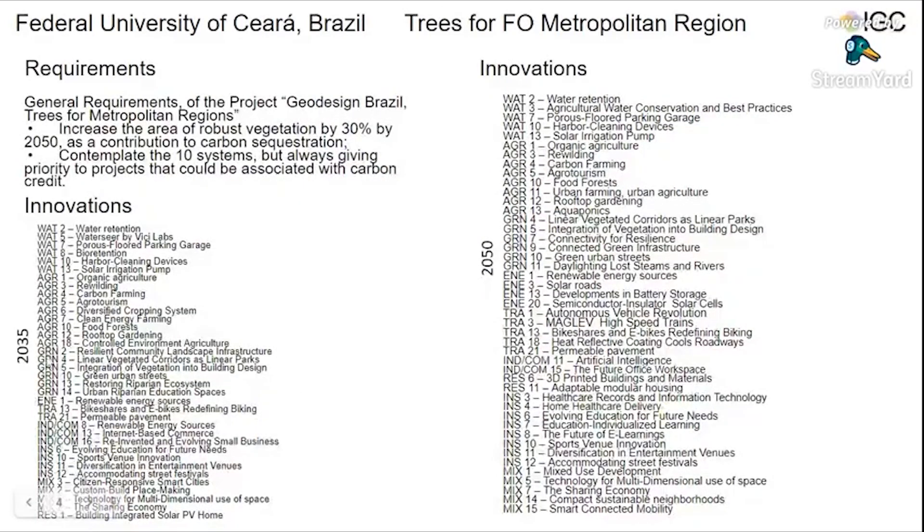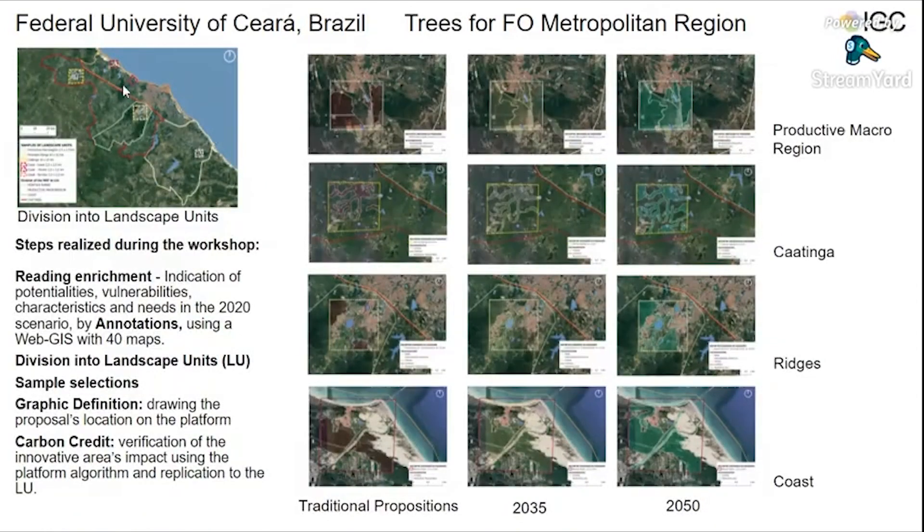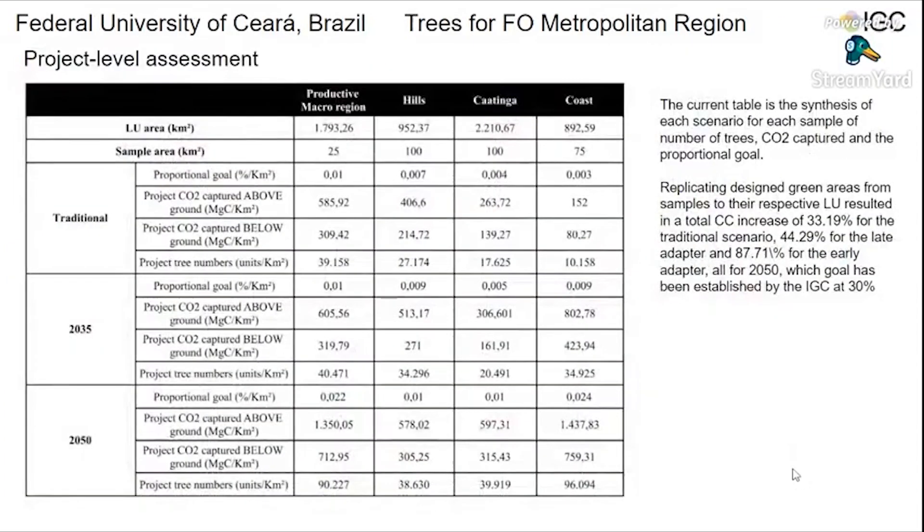Here are the innovations for 2035 and 2050, and their propositions. The division of landscape units and the propositions for traditional 2035 and 2050 for each section. Here we have the synthesis of each scenario for each sample: the proportional goal, the CO2 capture above and below ground, and the projected number of trees.